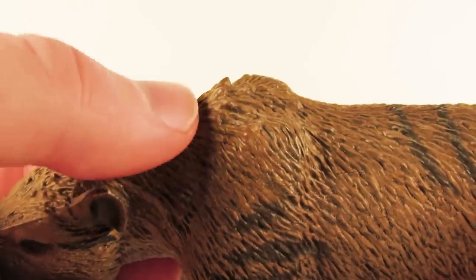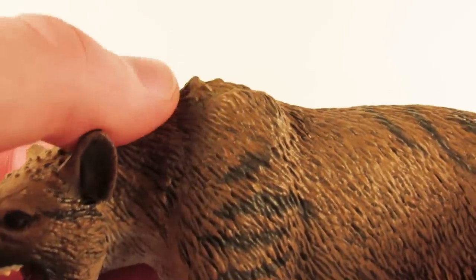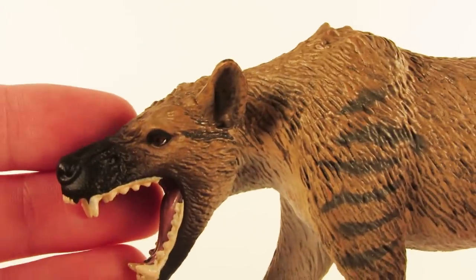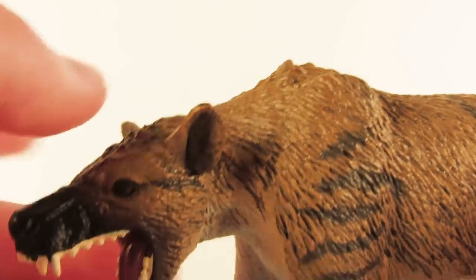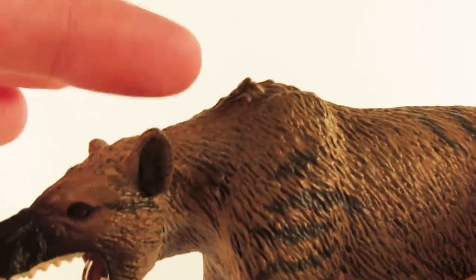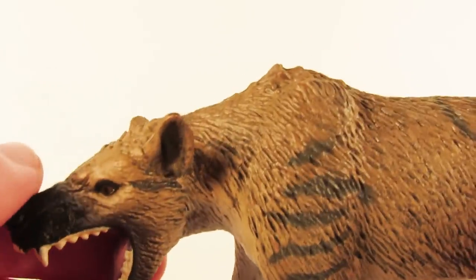I also really like this little patch of fur sticking up above the Hyaenodon's shoulders. You can tell this animal is snarling — it's very angry at something. When animals like dogs or cats feel threatened, the hair sticks up on their back, so I think that's a great little addition and it really adds to the aggressive look of this figure.